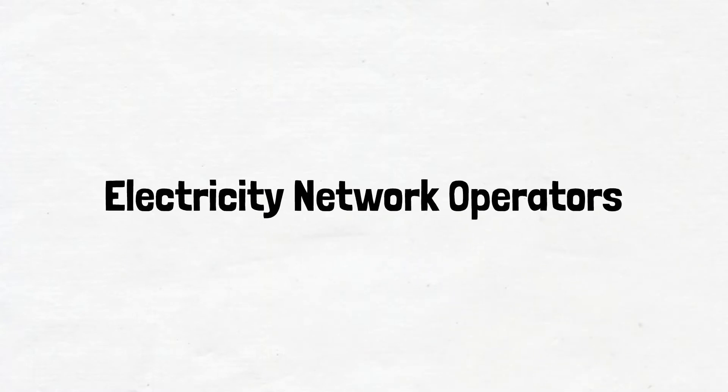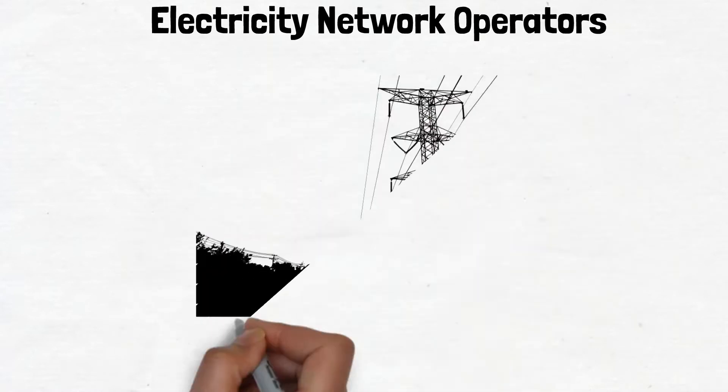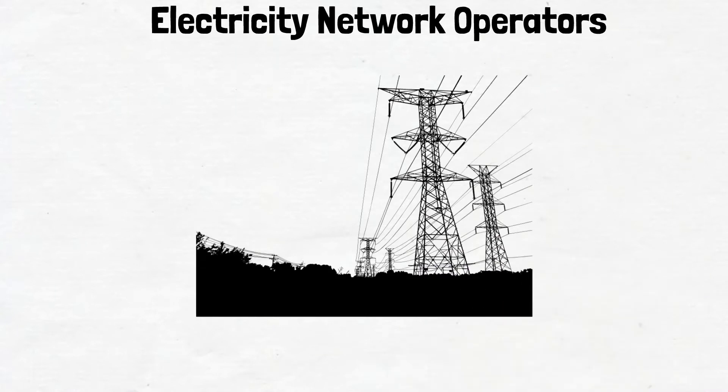This video looks at electricity network operators. Network operators are the companies who own and maintain the infrastructure that allows the electricity produced by generators to be transferred across the country to households and factories.